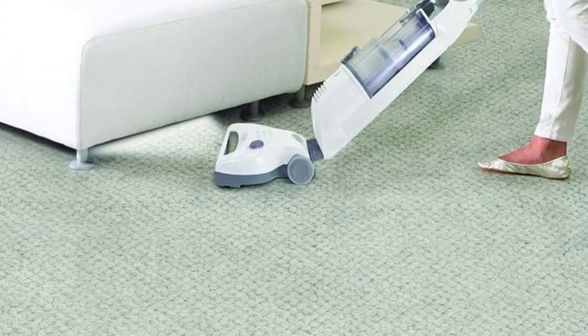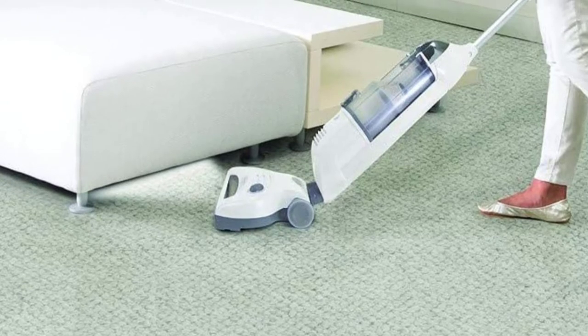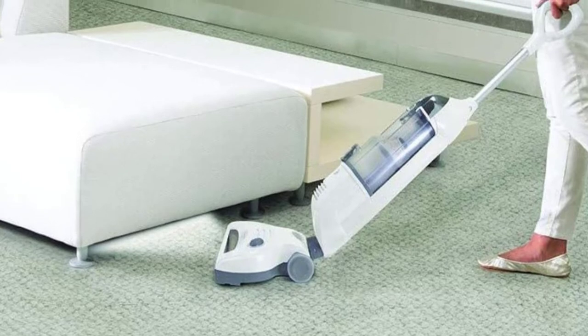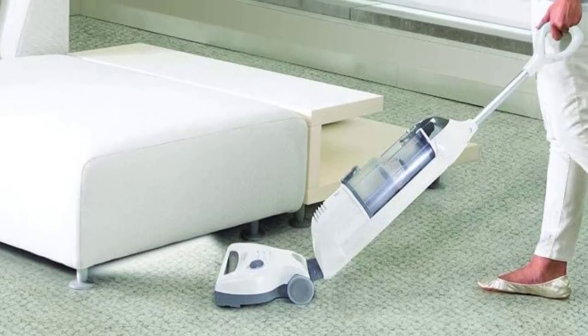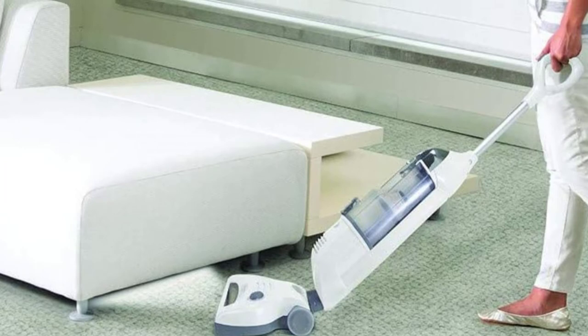Customers really liked how well it cleaned, considering it costs less than $150. The dust cup was very easy to empty and held a good amount of dirt, dust, and debris before needing to be emptied. Overall, the Shark Navigator is a lightweight, simple, and effective vacuum cleaner that will easily clean your tile floors and leave them looking new.